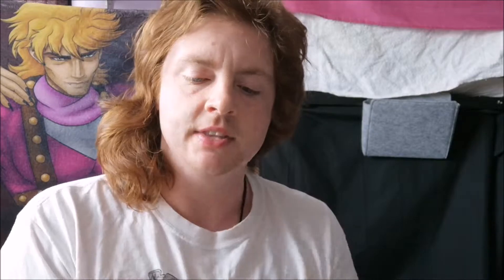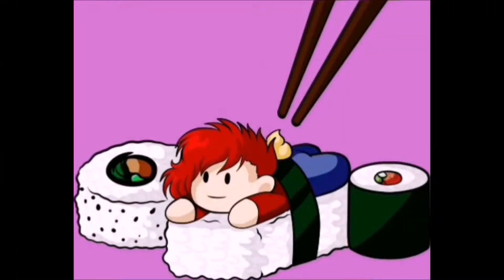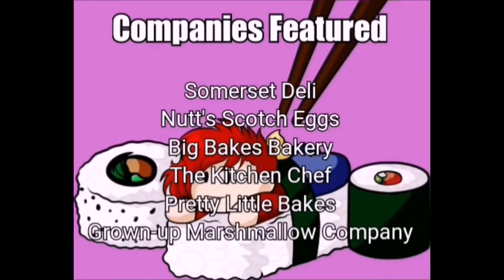The first thing I'm going to try, as always starting with the savoury, is from the Somerset Deli — their truckle of cheese. This is cave aged cheese because around here locally we've got Cheddar, which is where obviously cheddar was invented. Cheddar is known for its caves, and there are actually some caves where they pop in big massive blocks of cheese and leave them to mature, which gives them a stronger, more robust flavour.